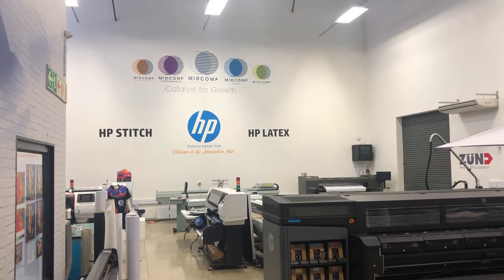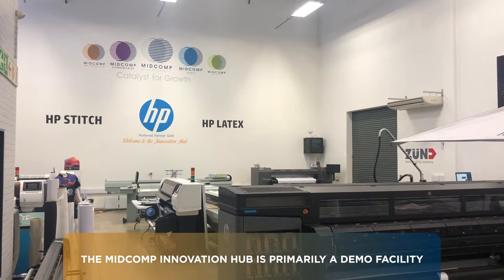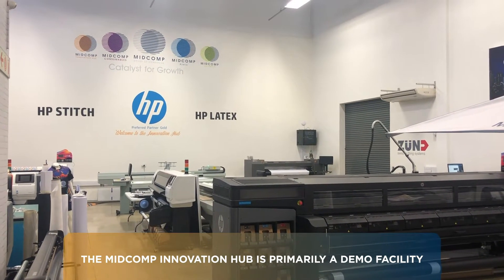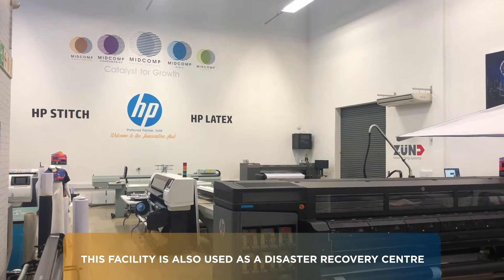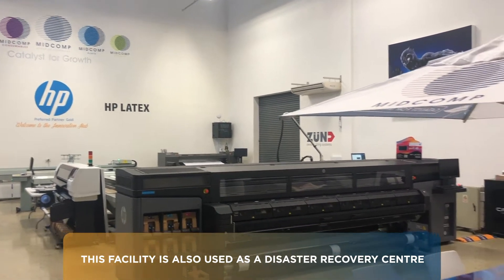Hi and welcome to the Midcomp Innovation Hub here in Johannesburg. This is primarily a demo facility where we are able to showcase all the types of equipment that we sell, plus it is utilized as a disaster recovery center for our customers. Your machine goes down, we're here to assist you to carry on with your productivity until your machine is up and working.